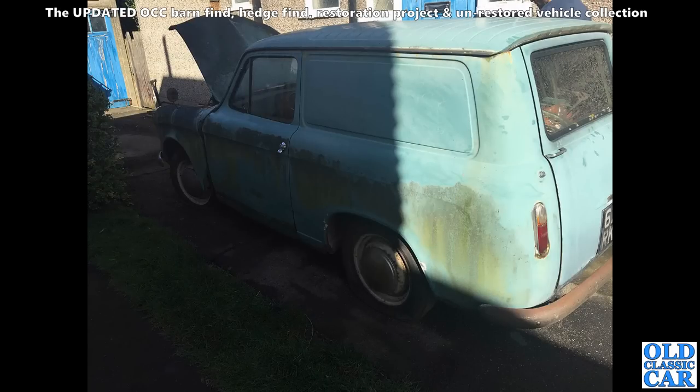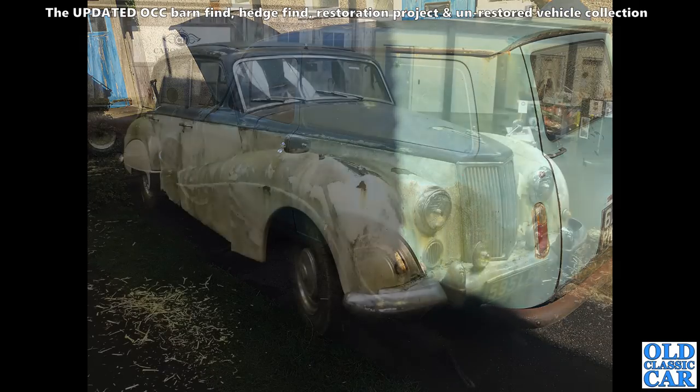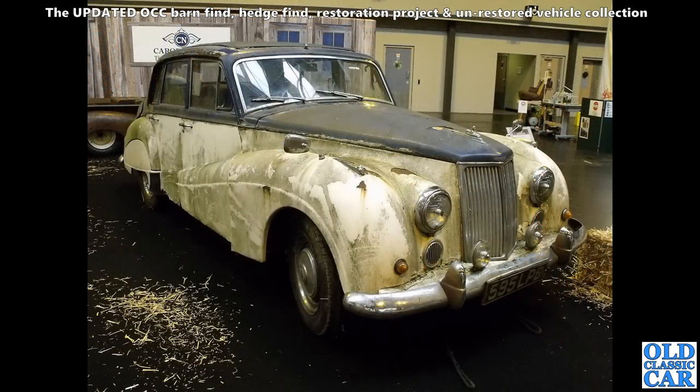Somewhat shabbier and somewhat greener is this rare Comma Cobb van, based on the running gear of the Hillman Minx. Plenty of rot evidence — I can just see in those front wings. They always rot away at the back at the top where the bonnet hinges are on the bulkhead.